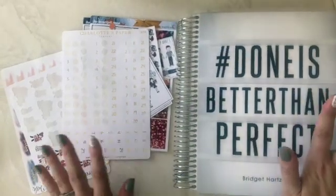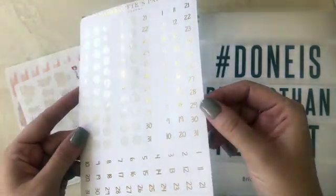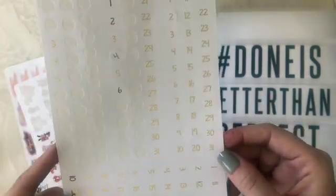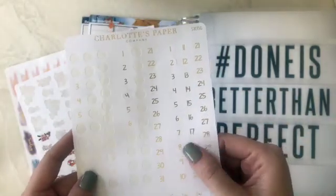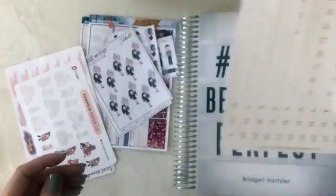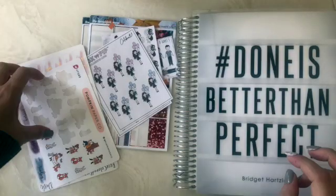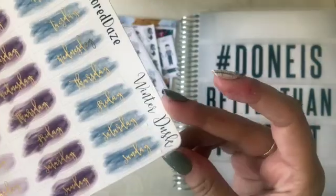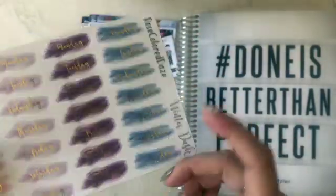I'll just go through briefly some of the stickers I'm going to use before I tear them apart. This is Charlotte's Paper Company's foiled date dots. I had them printed on white paper, but you can have them printed on translucent stickers, and it came with four months' worth of date dots — now in gold, silver, and rose gold. So I am fully covered for any foiled week that I want. I decided to go with a gold theme for this week.